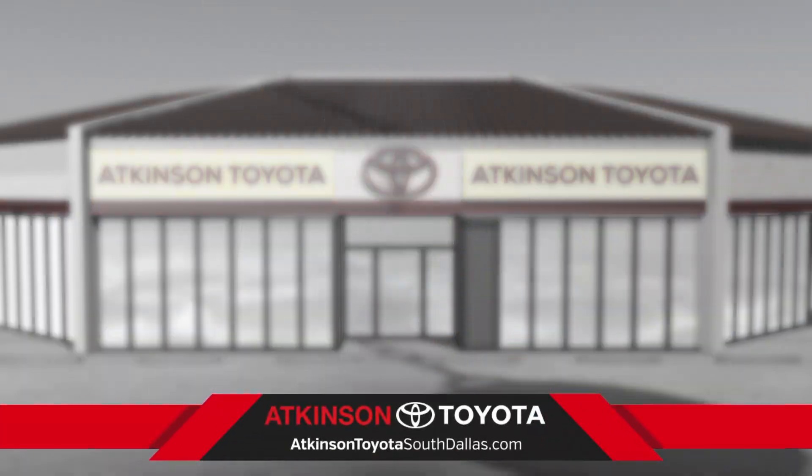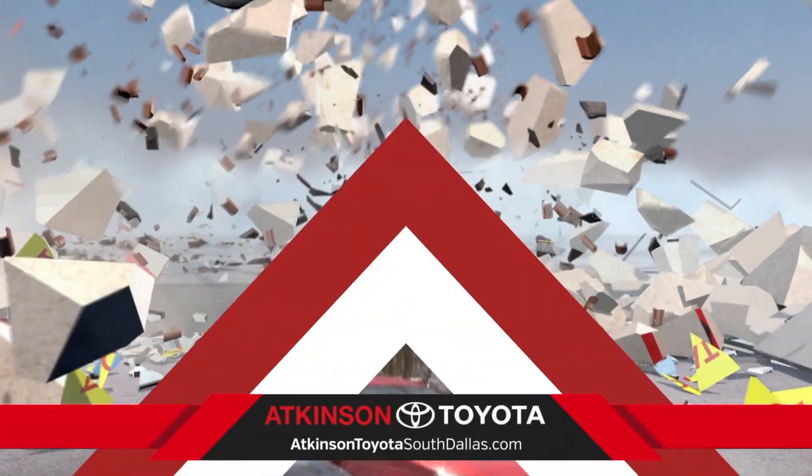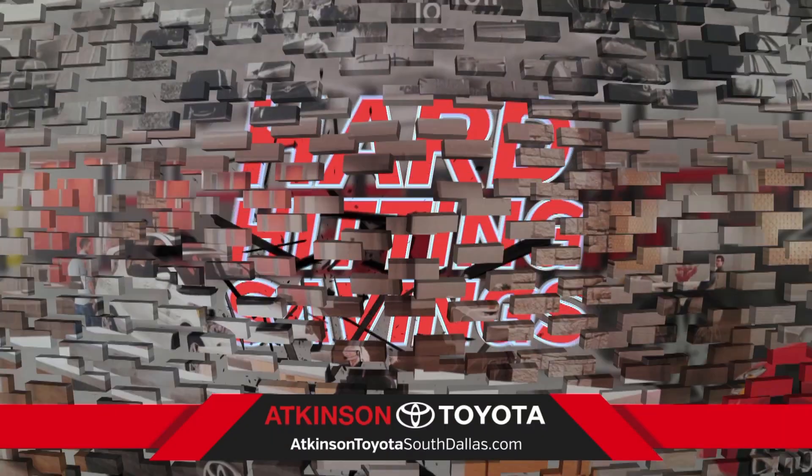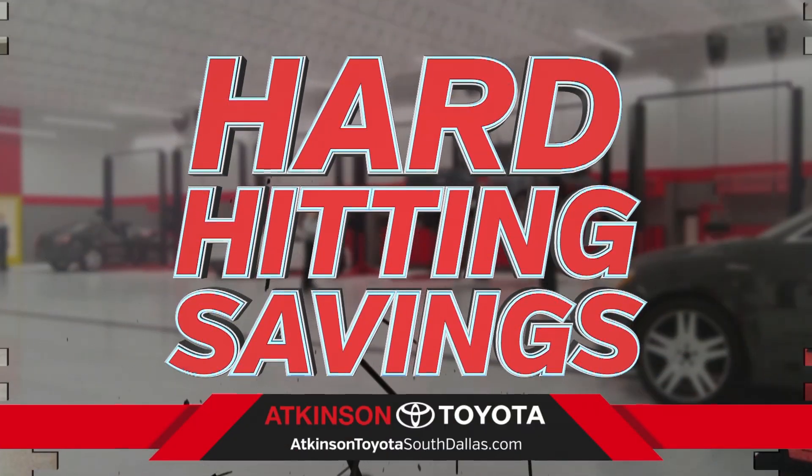Three, two, one. Out with the old and in with the new. The all-new Atkinson Toyota South Dallas is almost ready and we're busting through with hard-hitting savings.